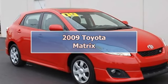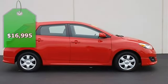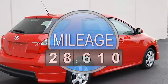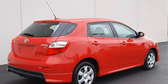2009 Toyota Matrix Station Wagon. This vehicle features the following equipment: Automatic, Gas I4, 2.4L 144, Front Wheel Drive, Tilt Slide Moonroof.